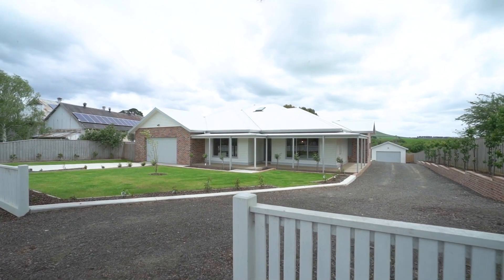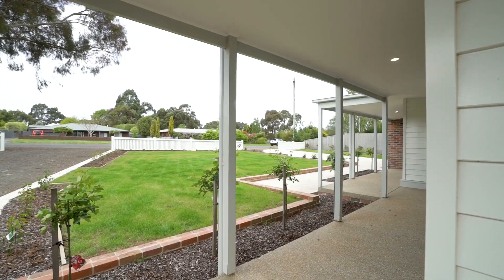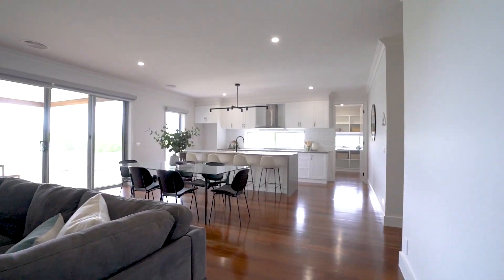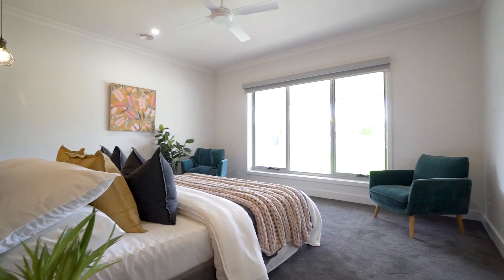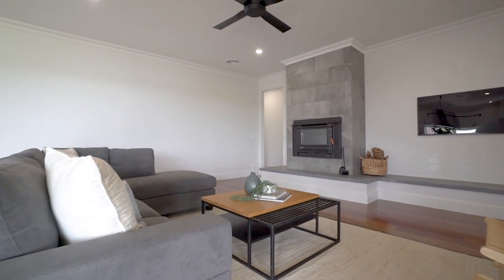Set off by a charming white picket fencing, lush lawns and enchanting gardens, this residence boasts an abundance of space, character and class. No expense has been spared to ensure that luxury permeates every corner of this perfect family abode.